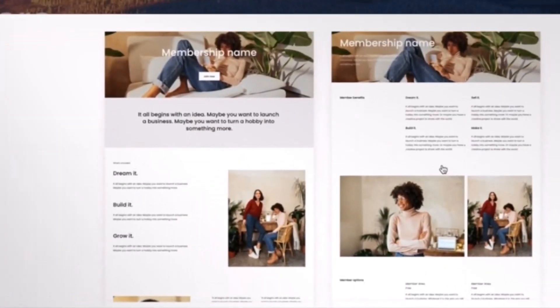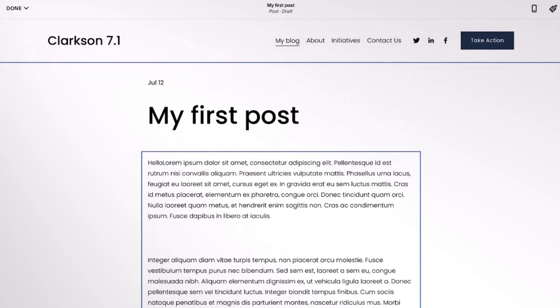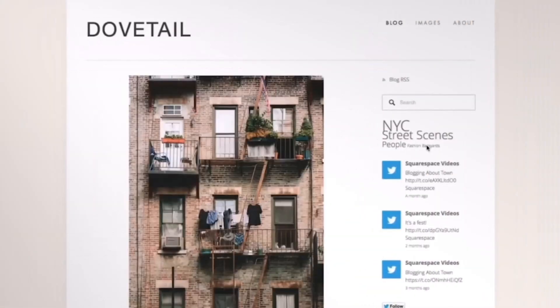Thanks to blogging tools, users may write and manage blog articles, interact with readers through comments, and share information on social media.